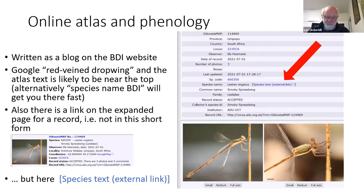There's another way of getting there, currently being implemented by Rene. If you go into the virtual museum and look at the expanded page for a record — not the short form in the bottom-left corner, but the expanded page — next to the species name it says 'species text external link.' That takes you to the atlas page in the BDI blog. These are not all implemented yet, but Rene will get them up in the next few days.